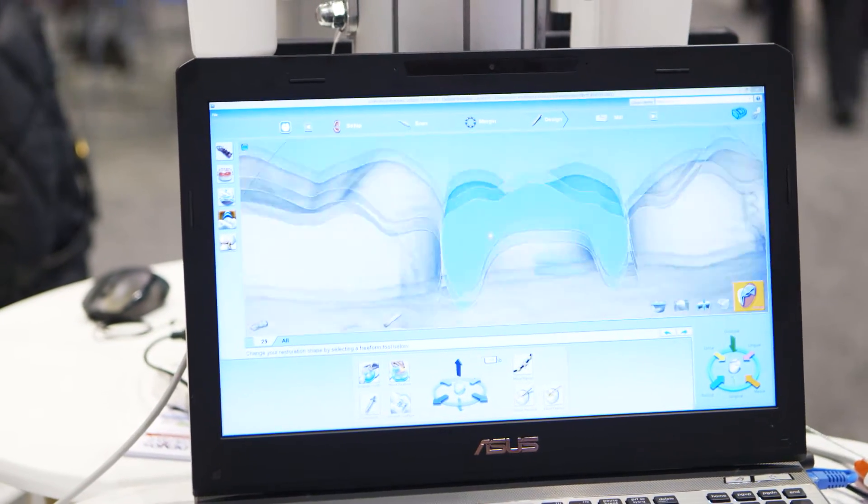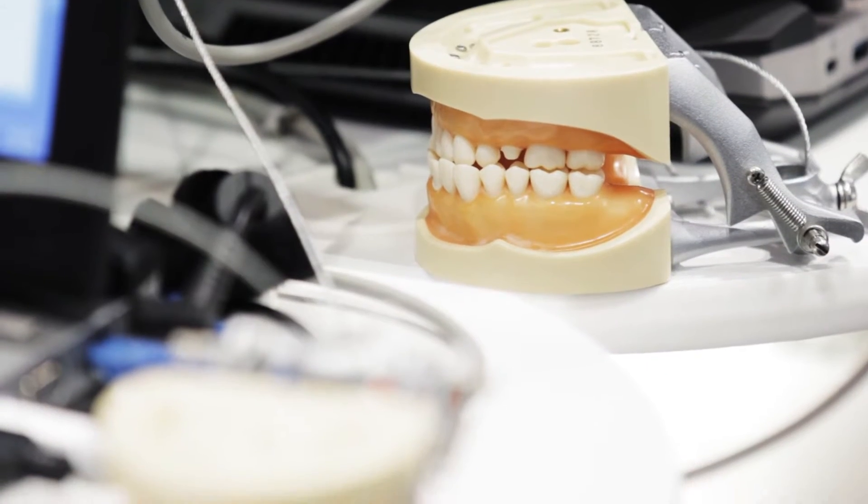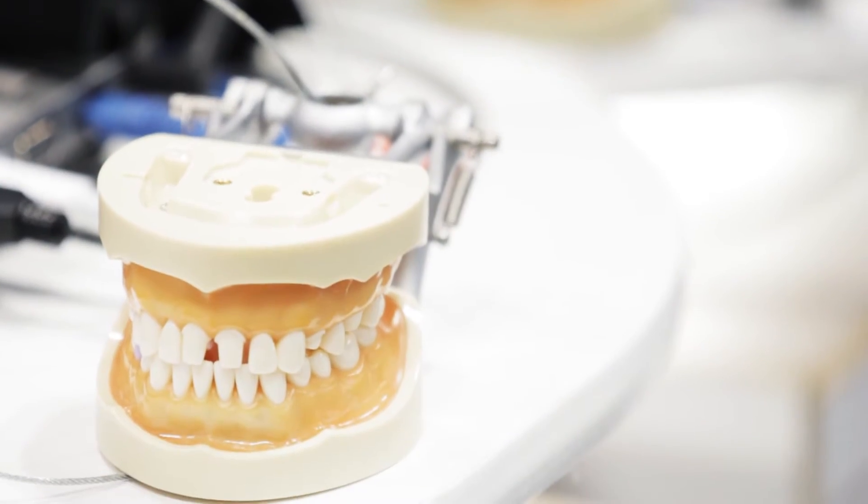What that does is transform the whole dental experience, because now what used to take several weeks to get a crown made can be done in minutes. The best thing about it — it gives the office control: control of their schedule, their aesthetics, the function. It's all about convenience today, and this changes the whole marketplace for dental patients and the dental teams.